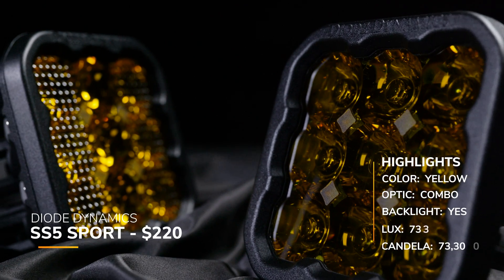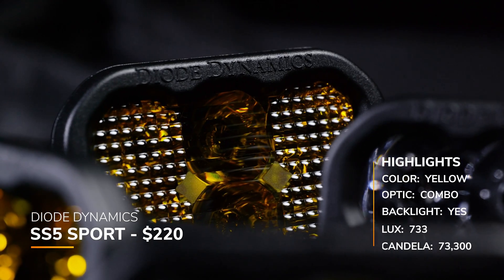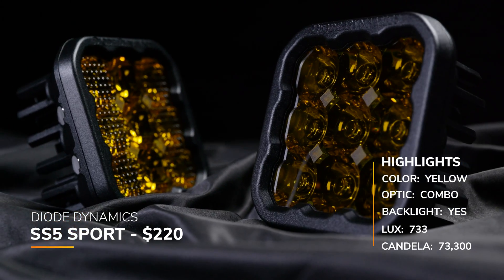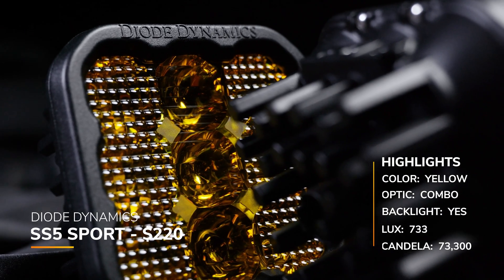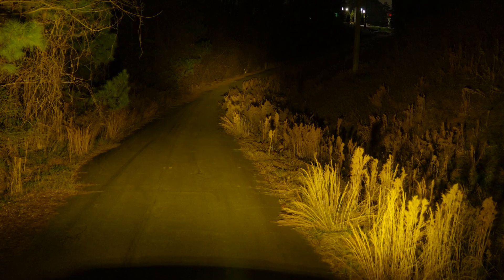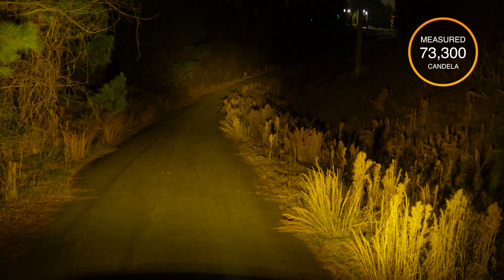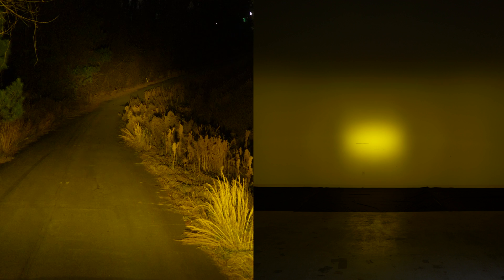This is what the SS5 Sport in yellow looks like with the combo beam pattern — the combo lens on the same chip as the spot beam. These come in at around $220 with the backlight and eight-year warranty. Their claimed candela was 71,200, and our measured was 73,300 — showing that our candela measurements are very accurate across the board.